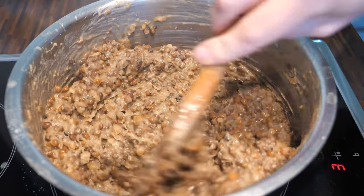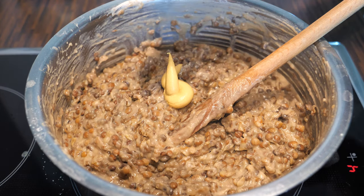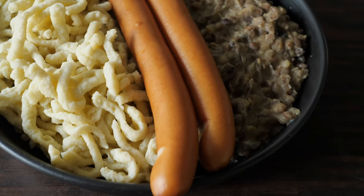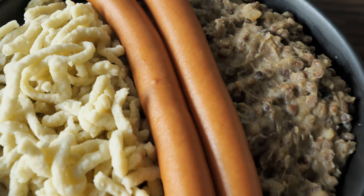I couldn't believe how creamy this was. The last step is to season it with vinegar, and you can also add salt, pepper, and some mustard. Then serve the whole thing with spätzle and sausage. I'll confess: this is my absolute favorite way of eating lentils, and this recipe needs to go on my blog immediately.